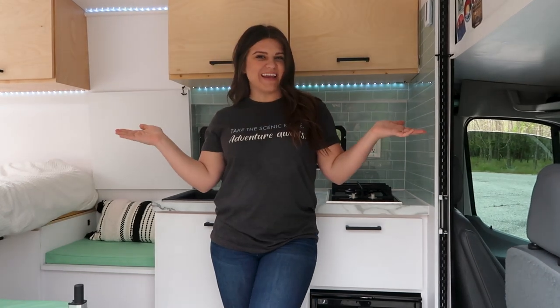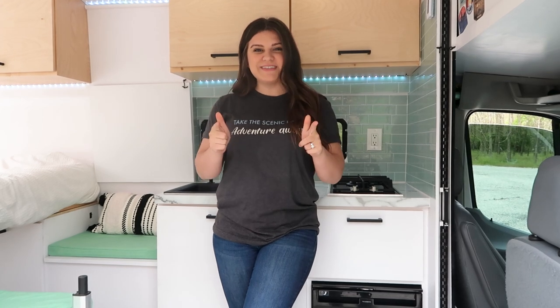Hello, my name is Christina with Small Vans Big World. Today I'm going to give you a tour of this 2019 Ford Transit. It has 40,000 miles and it is for sale. We have built three unique features in this van that we have never seen in a van build before, so we're really excited to show you that. But first, we're going to move on to the exterior of the van.